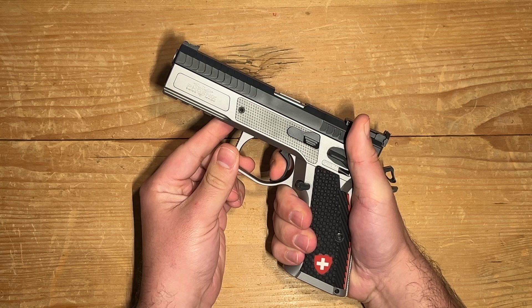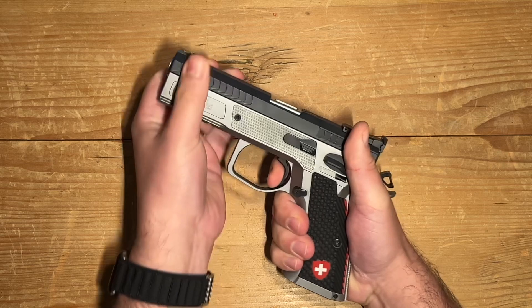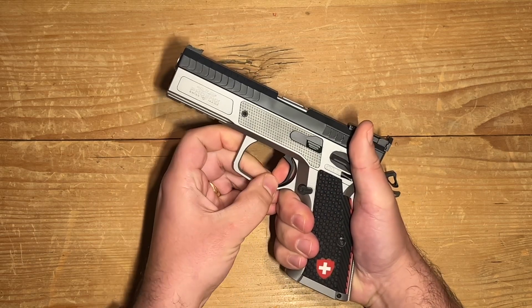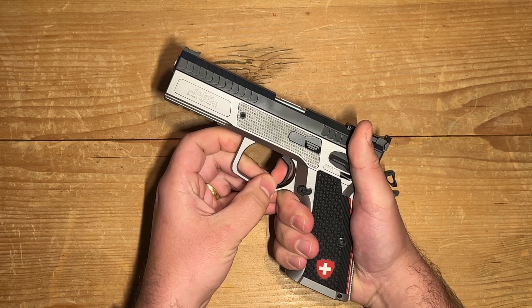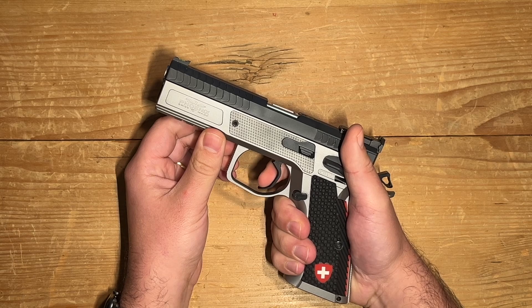Let's look at my favorite aspect: the trigger. Mine is equipped with the double-action/single-action trigger, and it's absolutely excellent. With just the right amount of pre-travel, the break is crisp and clean, with a light 1.5-kilogram pull weight. And let's not forget the reset — absolutely flawless.